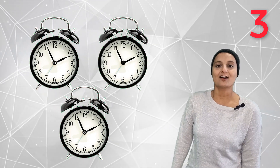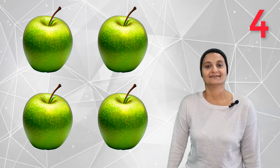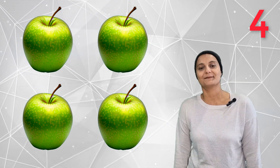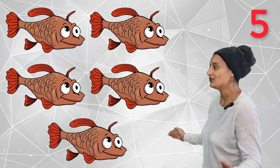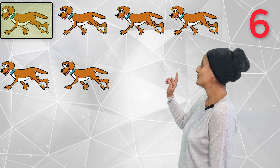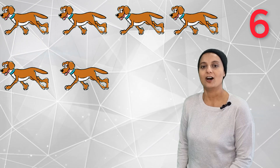Three ticking clocks. Three ticking clocks goes tick tock, tick tock, tick tock. Four juicy apples — one, two, three, four. Four juicy apples. Five fish swimming. Fish are swimming.